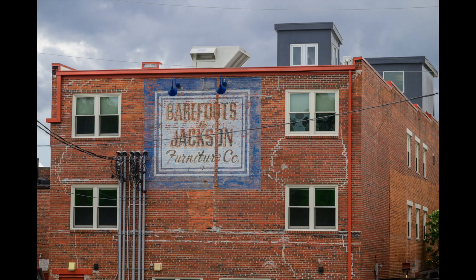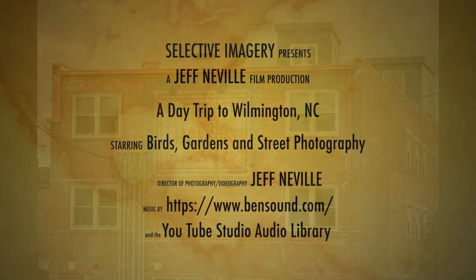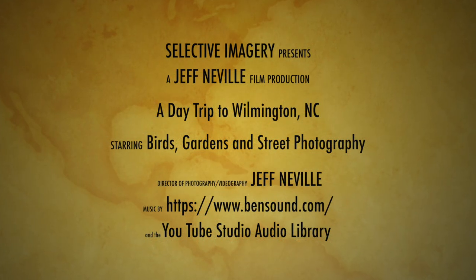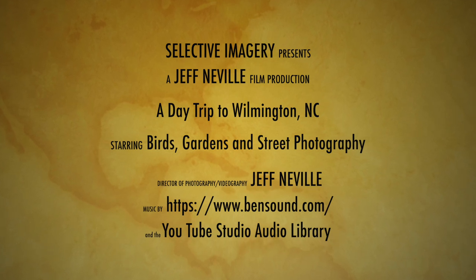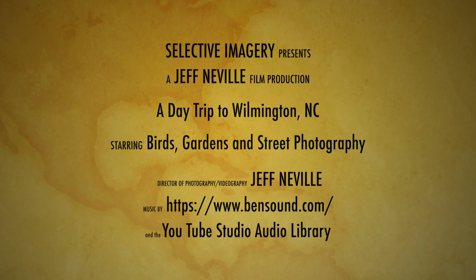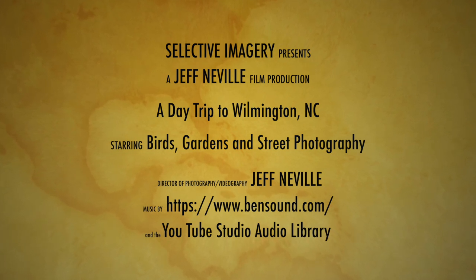So that concludes the video. I hope you enjoyed it. Please give me a thumbs up, share with your friends, and subscribe — it doesn't cost anything, not a nickel. I would appreciate it. And as I always say, enjoy life, capture some of it, get out there and get some great images. Take care.